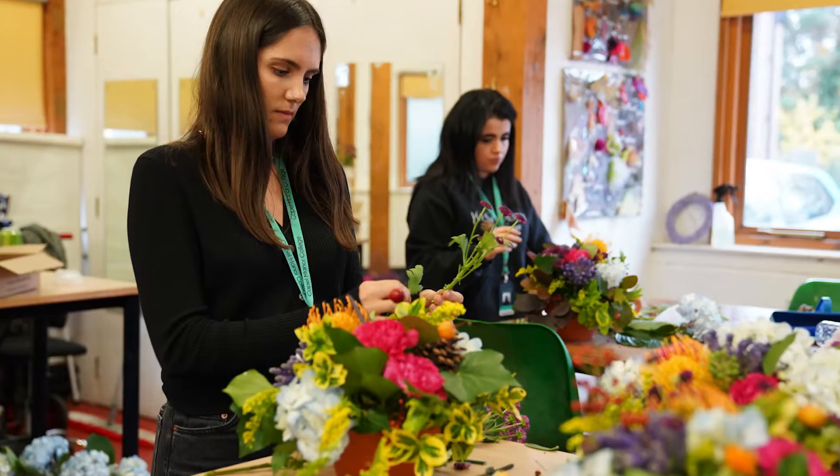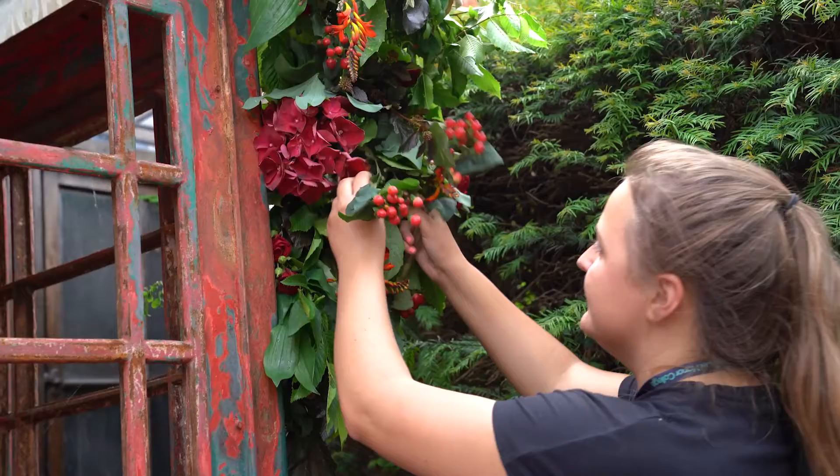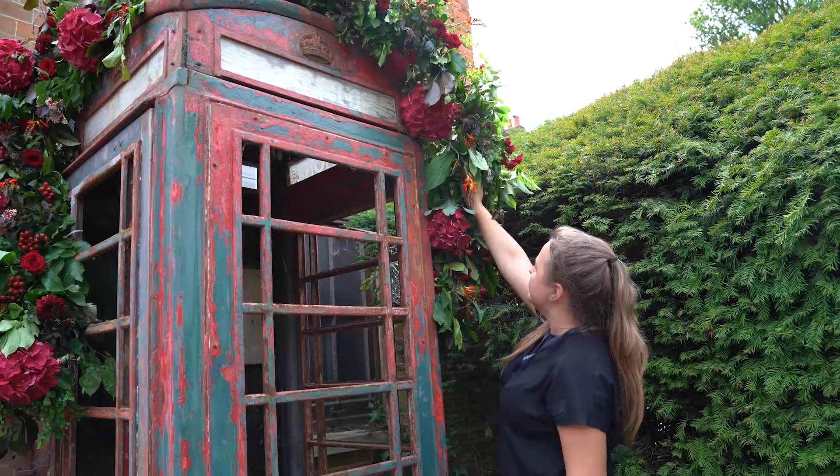As London's environmental college, we're very passionate about the use of eco-friendly and sustainable floristry. Within our courses, all students are taught how to create designs using minimal environmentally harmful products, or none at all if possible. It's a very big trend within the industry at the moment, and we want to work alongside the industry in making sustainable floristry work.